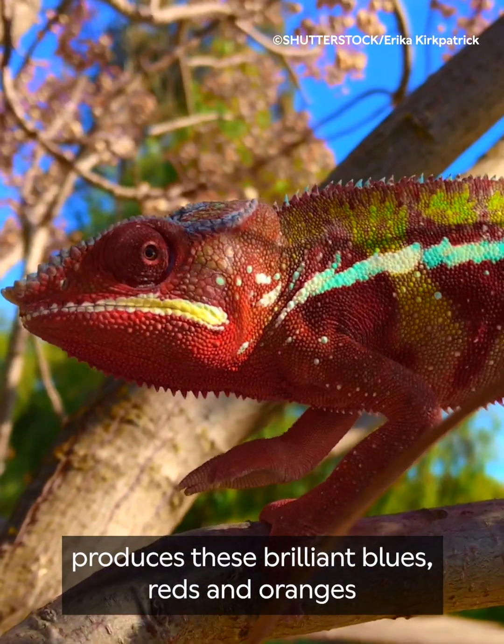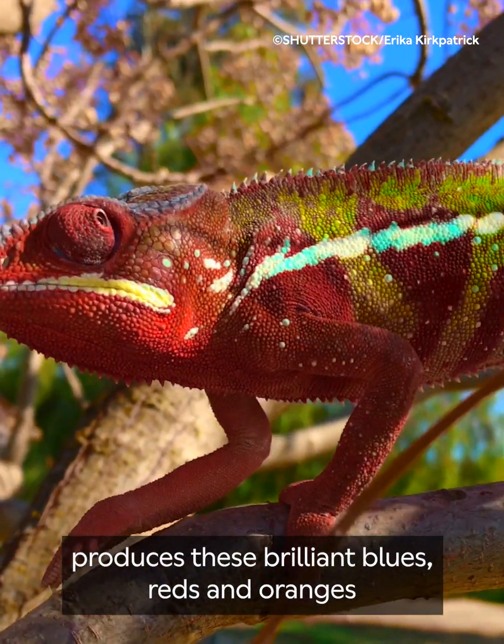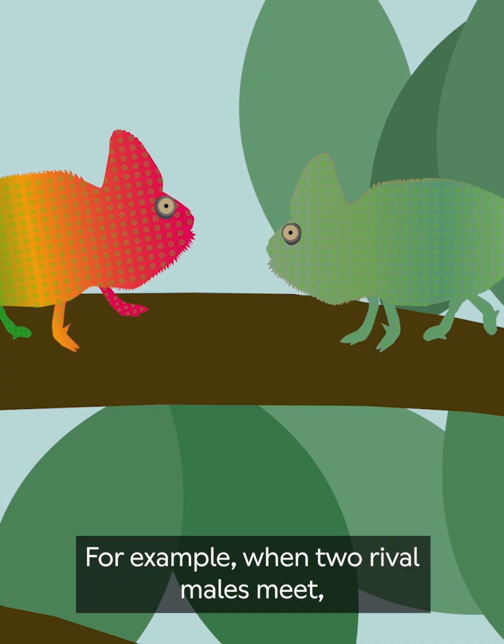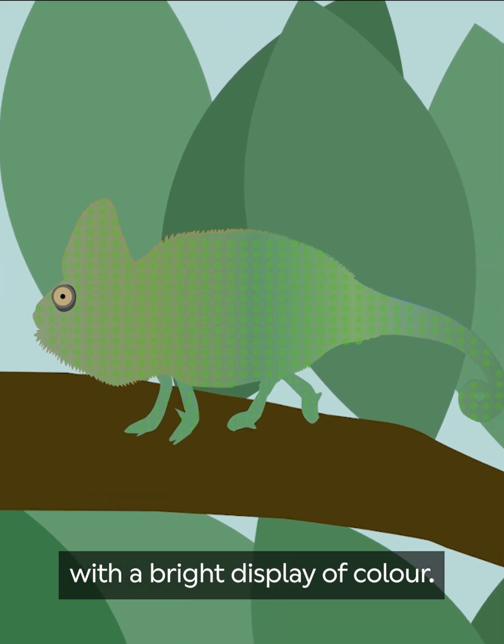This, combined with some pigments in their skin, produces these brilliant blues, reds and oranges we see in many chameleons. For example, when two rival males meet, they will establish dominance with a bright display of color.